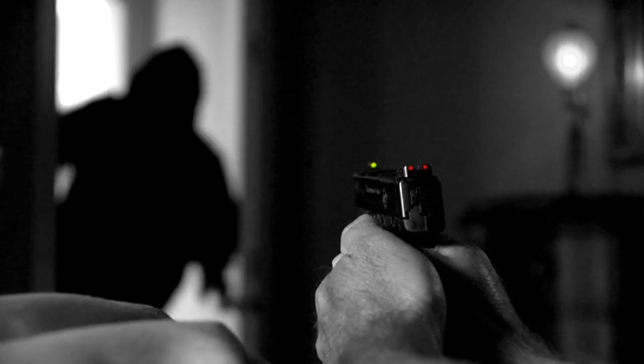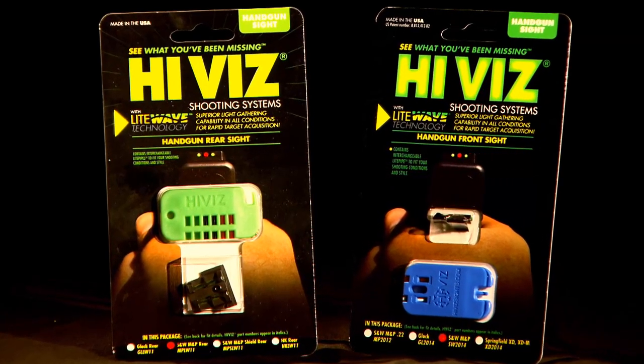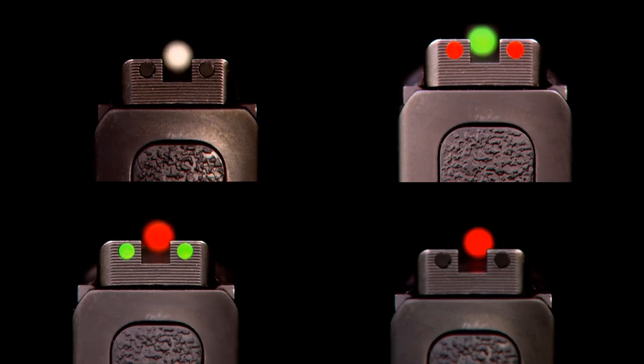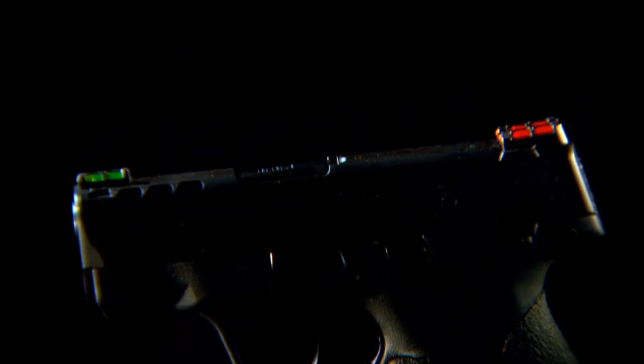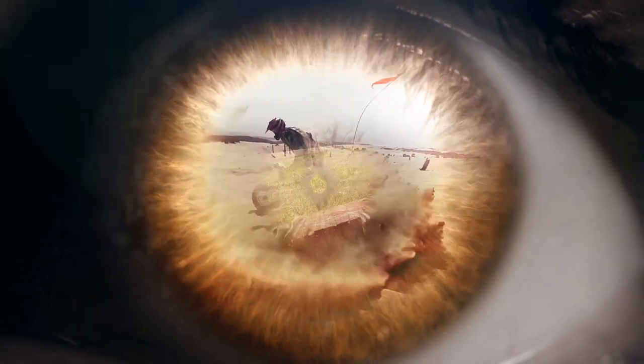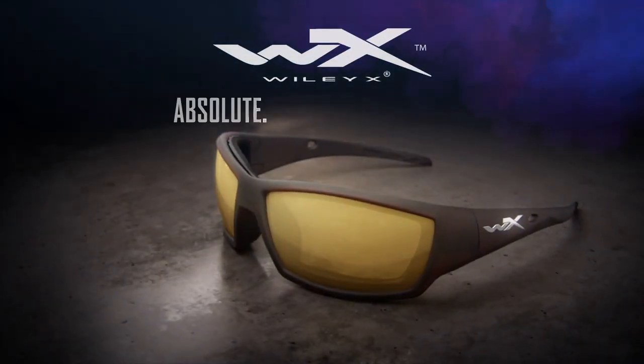Hi-Viz Shooting Systems knows that your shooting performance matters in all conditions. All Hi-Viz shooters experience faster target acquisition with our durable LightWave Sights — featuring easily interchangeable light pipes, LightWave Sights give your eyes the exact sight picture you crave. Shoot Hi-Viz — see what you've been missing. Every day your eyes are exposed to dust, debris, and wind. Only Wiley X removable gaskets block it all out, and your eyes remain safe. Wiley X — absolute premium protection.